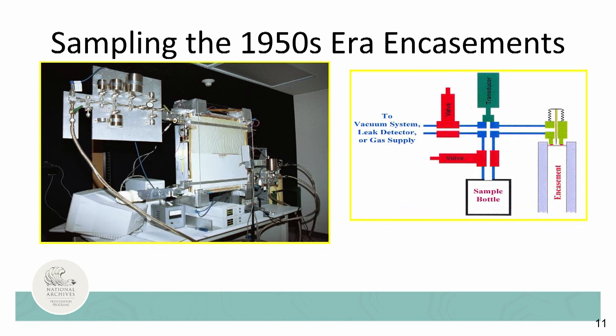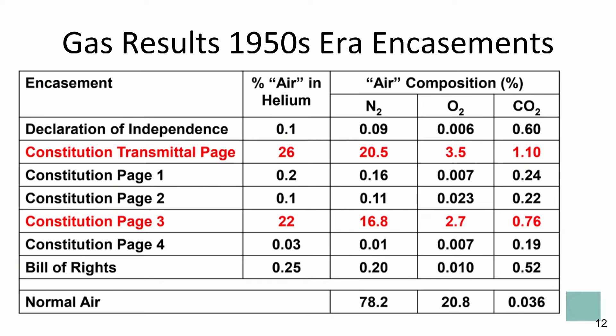Once the decision to create new encasements was made, gas extraction experiments were carried out prior to fully opening the NBS encasements. It was quite a tricky process to puncture the lead seal and remove a tiny sample of gas, keeping it uncontaminated for analysis, while making sure that a pressure differential was not created that would shatter the glass panes over these priceless documents. Everyone was excited to know that the lead seals and thermopane technology had held the helium environment, and that an anoxic environment still existed in five of the encasements, and a hypoxic environment in the other two, after 50 years.